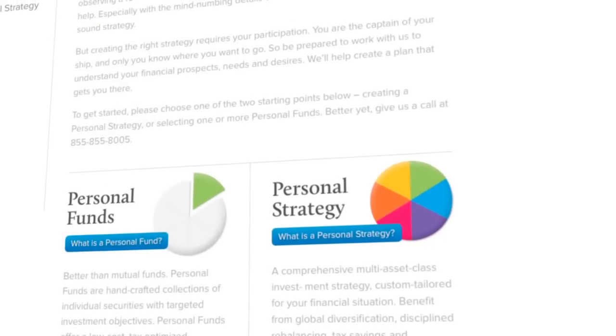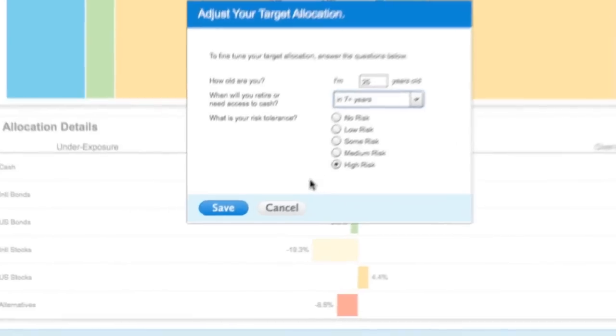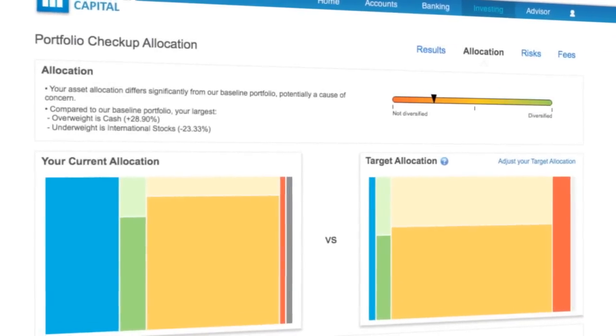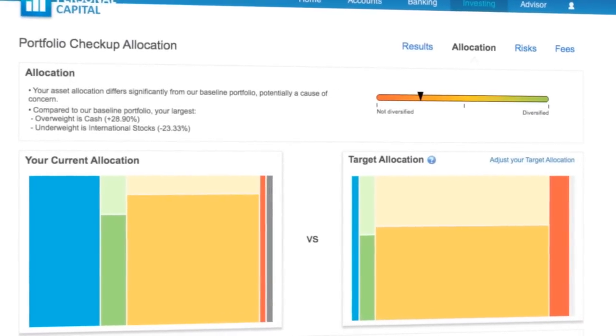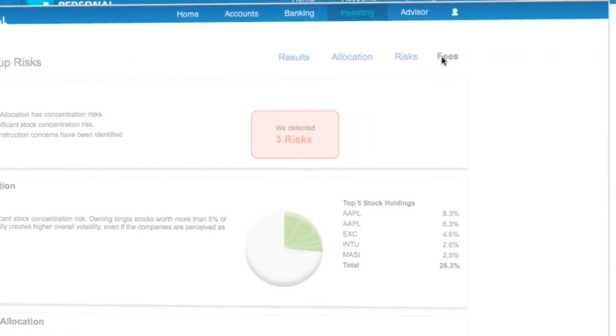Personal Capital also gives you unbiased professional advice on how to manage your investments. It's tailored exclusively to your needs at no cost and free from conflicts of interest. Plus, our free Portfolio Checkup automatically scans your portfolio for opportunities to make smarter asset allocation decisions, reduce risks, and eliminate high-cost mutual funds.